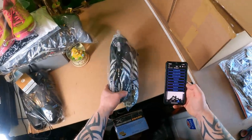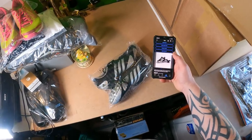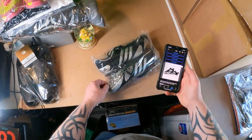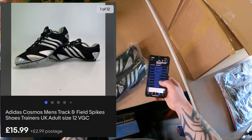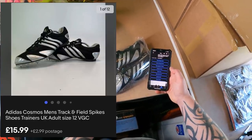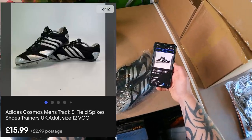These are a bit more of a specialist shoe — Adidas Cosmos men's track and field spikes. These are metal spikes, but that only matters to golfers apparently and not track and field people. Size 12, really really good condition. Cost price was £5 and they were listed on the 12th of March — just over a month. Going out the door for £15.99 plus £2.99 postage.